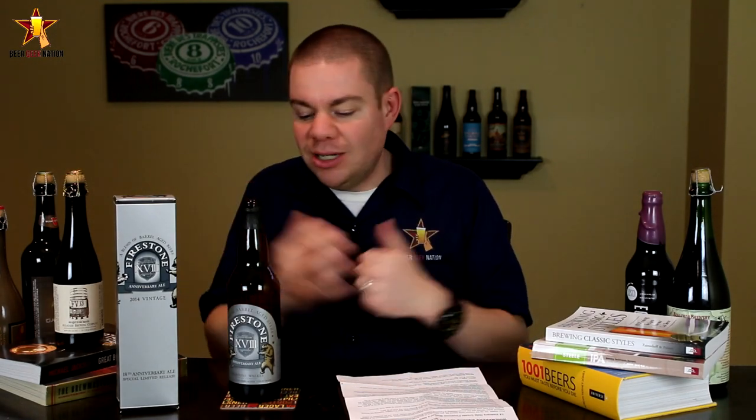Each year the blends are all different — different components, different percentages — so they stand on their own every year. Let me get this one into a glass so you guys know how it smells and tastes, and I'll give you the final verdict on Firestone Walker's 18th Anniversary.